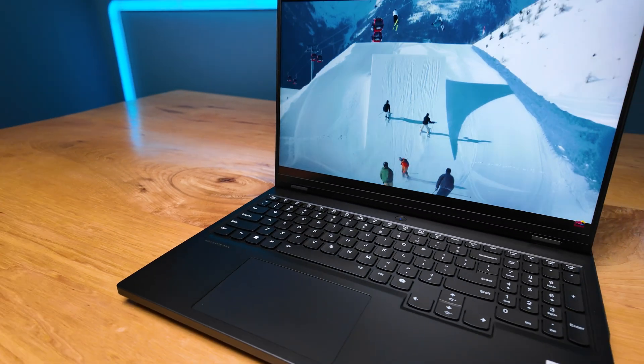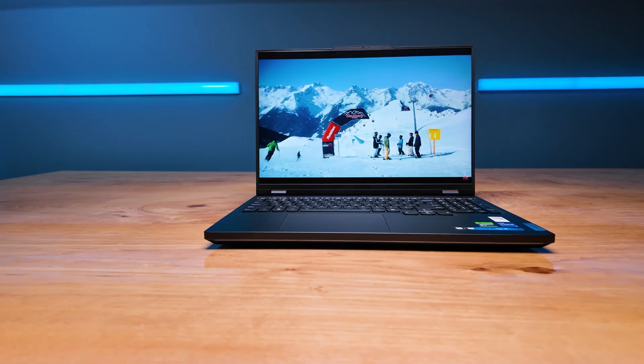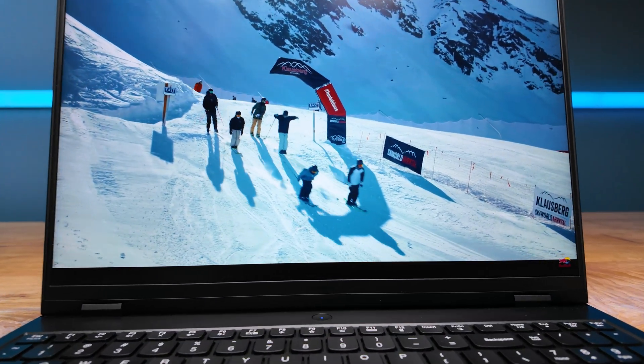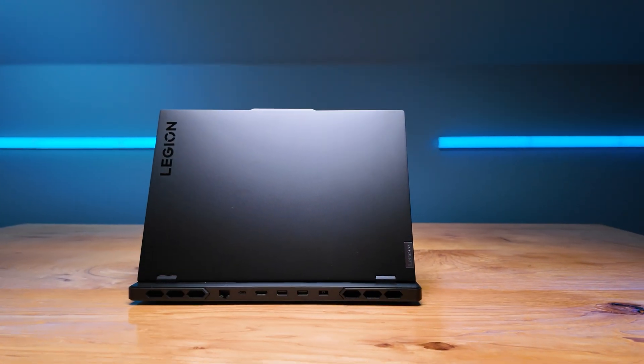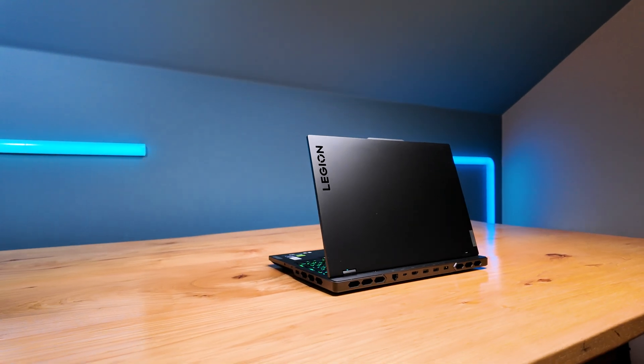The Lenovo Legion Pro 7i has edited 90% of my YouTube videos over the past year. My editor uses this as her main editing workstation. It's got an i9-13900HX and an RTX 4070. The model I have before me now has the latest 14th generation i9-14900HX with the RTX 4080. I think you'll be surprised how close the benchmarks are between 2023 and 2024.